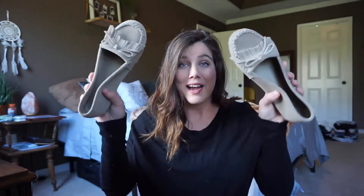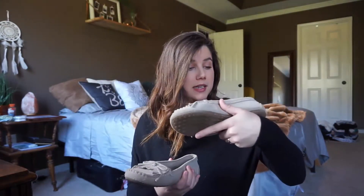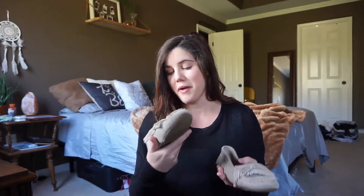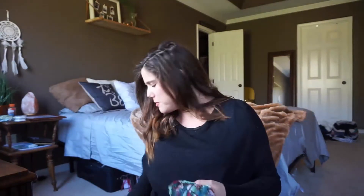We're going to start with shoes. The first pair that I got are these really cute tan moccasins. I've been wanting a pair of moccasins for a while. These are from the brand Minnetonka. I looked them up — they're sold at Nordstrom. I paid $2 for these, and they originally retail around $40.